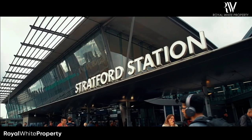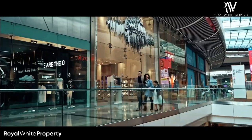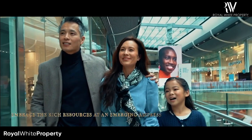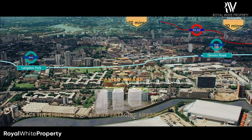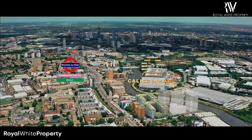Nestling at the axis of Canary Wharf and Stratford, this is a place where you are free to choose your own lifestyle and where different households can find exactly what they have been looking for. The best education resources in London are only within a 2 mile radius, about 10 minutes drive.